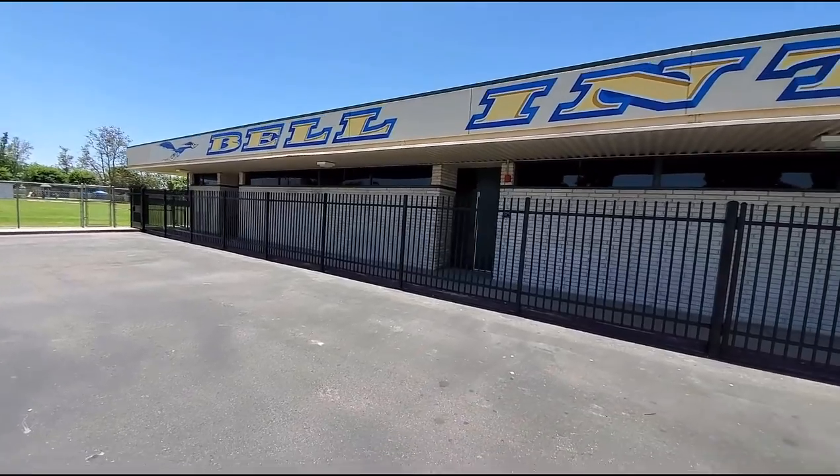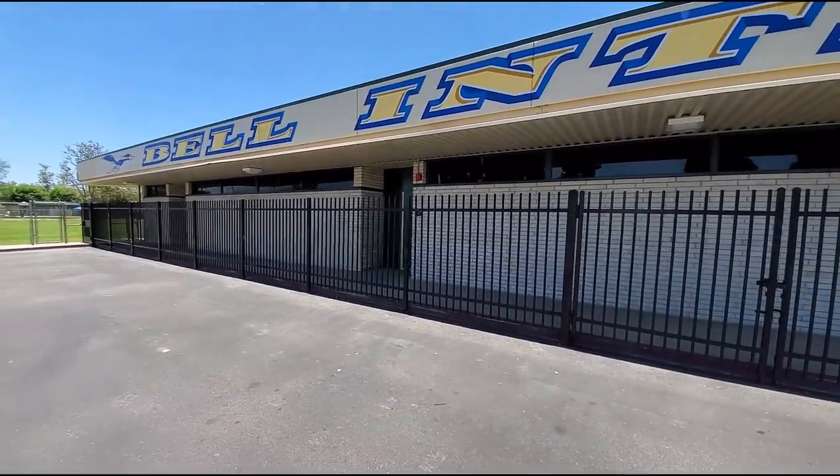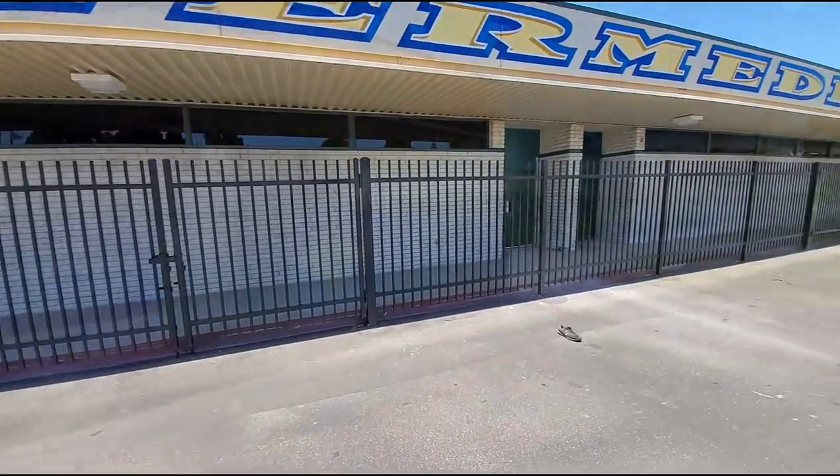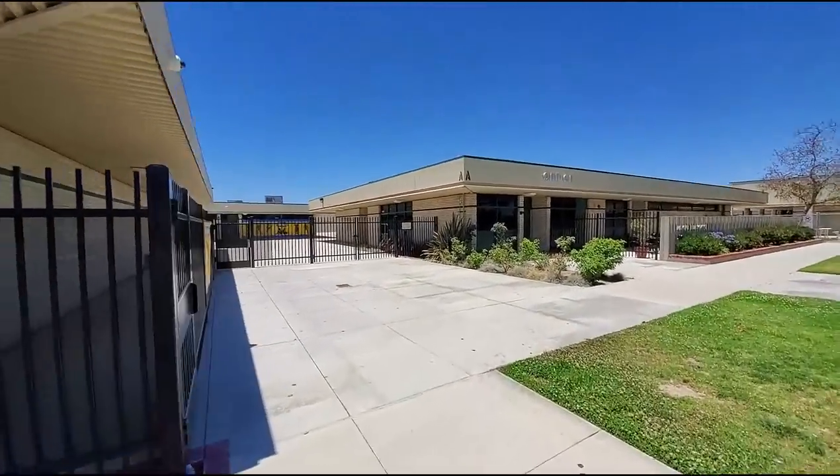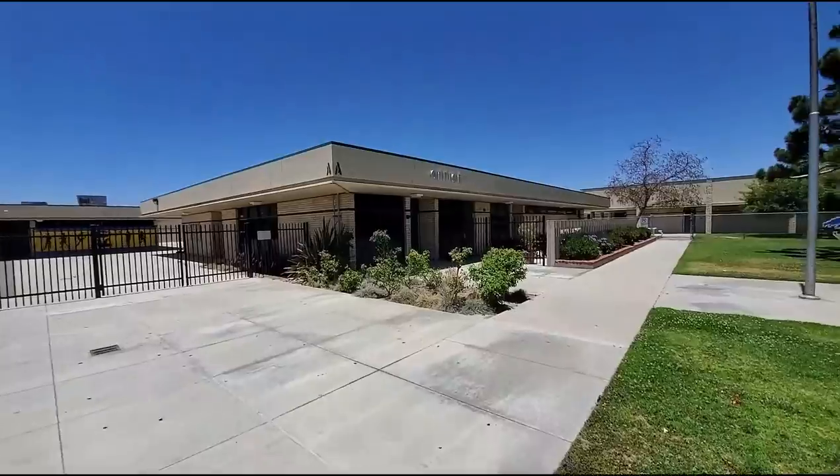This is like the sciences classes in here. I had my biology and that kind of stuff in here. I did see that the gate was open on the back so hopefully we can get in the back just like we did at Barker. So let's try that.